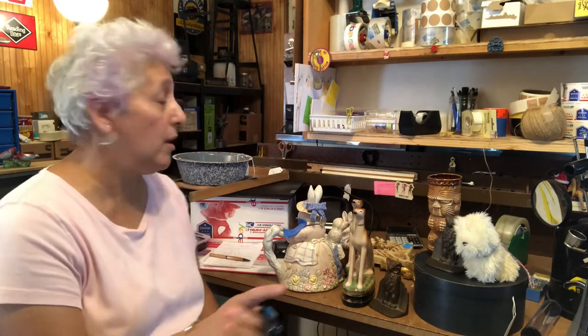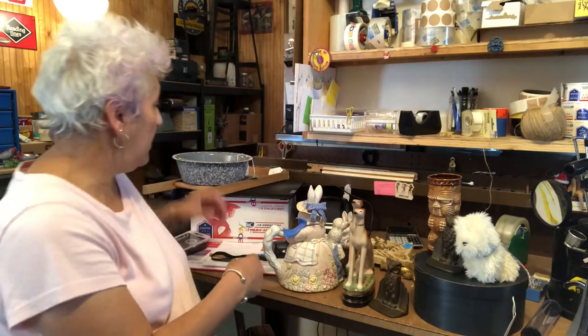Welcome to my channel Thrifty Gal Collectibles. Today I went to a yard sale and I wanted to show you what I got, so we're going to get right into it — here we go!